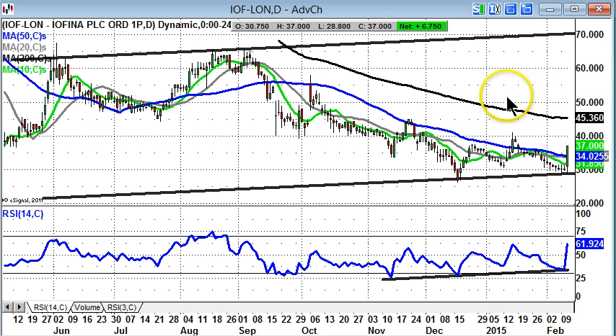What we're looking for is a weekly close above the 200-day moving average to deliver a proper recovery back up to June-to-September resistance of last year above 60 pence, but that's still a long way away and 45 pence is the initial target.